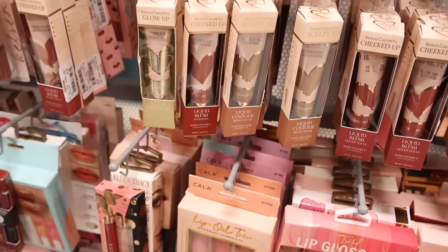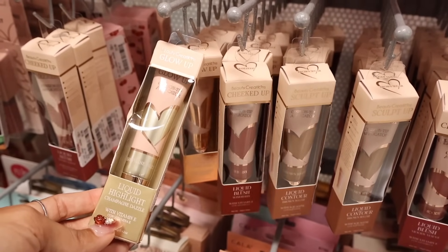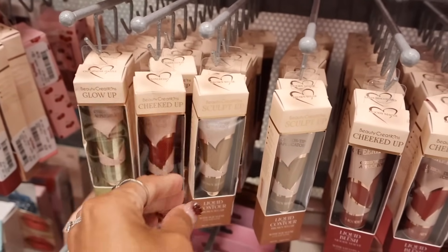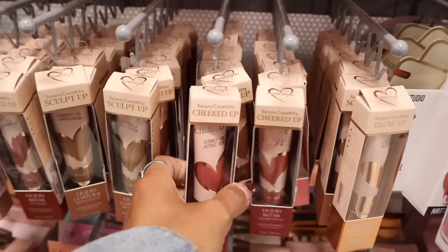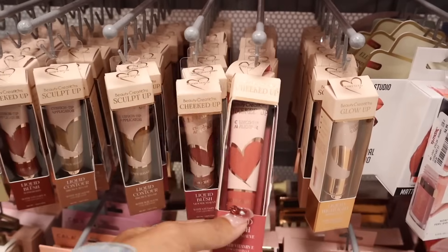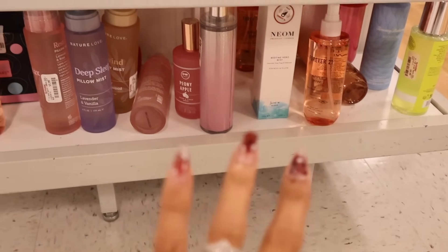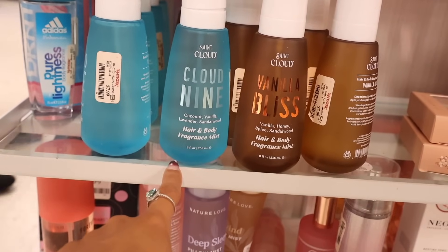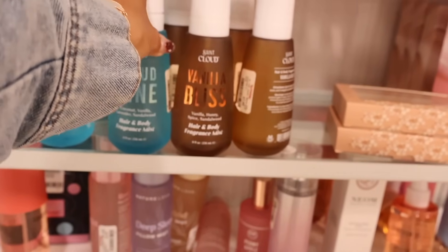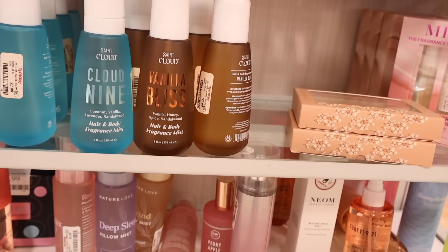They also have the Glow Up Cheeked Up liquid highlight in shade Champagne Dazzle for $6, and blushes called Wine Berry, Brown Sugar contour, and Moody Mauve liquid blush. I previously picked up a lot of the Forever 21 mist, but look at the new Cloud Nine coconut vanilla lavender sandalwood hair and body fragrance mist for $8. They also have Vanilla Bliss with vanilla honey spice and sandalwood.